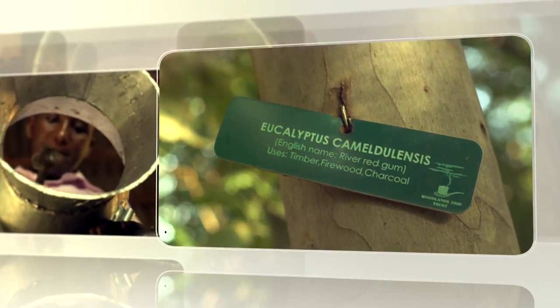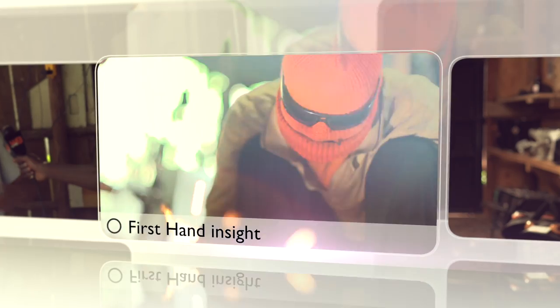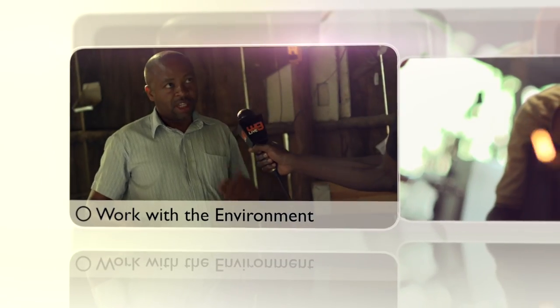Eko Sasa, where we take you behind the scenes and to the front line with some of Kenya's finest eco warriors, to get a first-hand insight into their life's work with the environment.